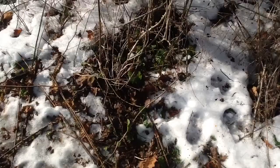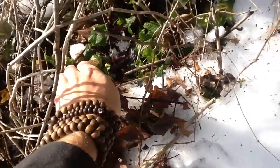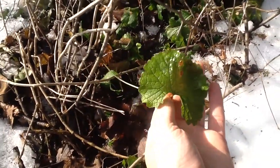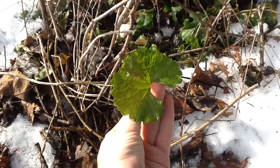It always amazes me how plants persevere through the snow. Down here, this little green plant is Alliaria petiolata — this is garlic mustard. It has about five times the nutrient density of kale, without the oxalic acid. So it's a very good plant to know.